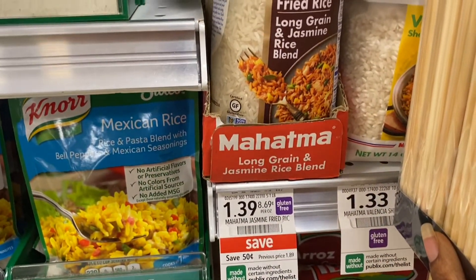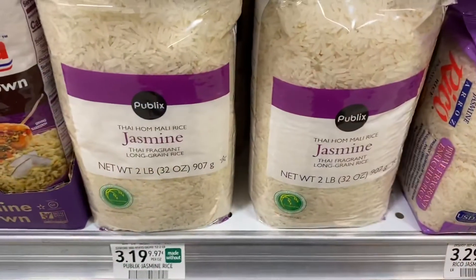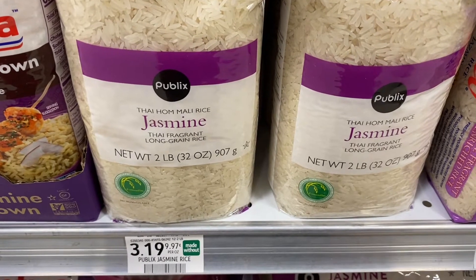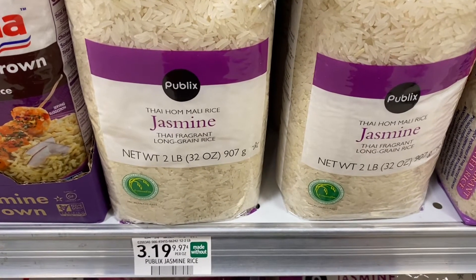I need rice in the house, so I'm going to pick up two of these — they're on sale for $1.39. On the Publix website you can save 50 cents off any Publix rice. We like Jasmine rice, so I'm going to pick up a bag of that even though it's not on sale.